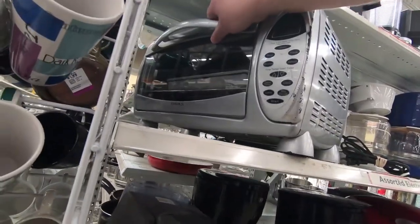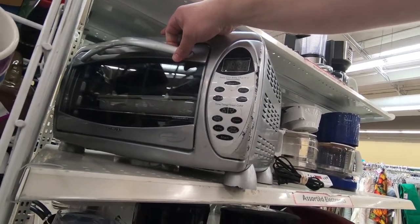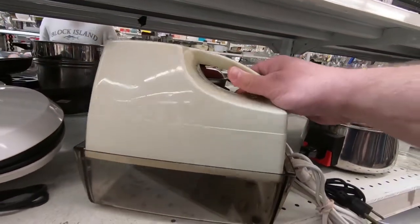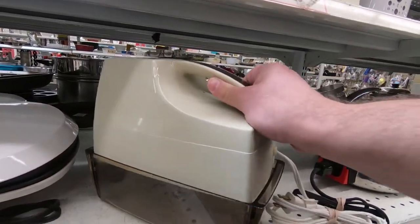Since I live in a small space, I can't use an oven, so something like this is what I need — just not in this condition. This one's really beat up. I thought this was some old and clunky blender, and it is, sort of — for ice. It's an ice crusher.